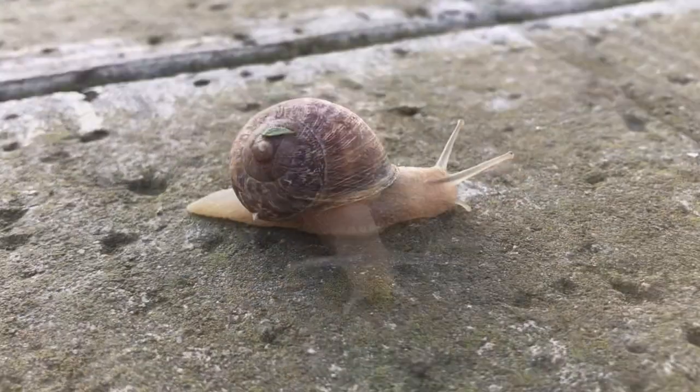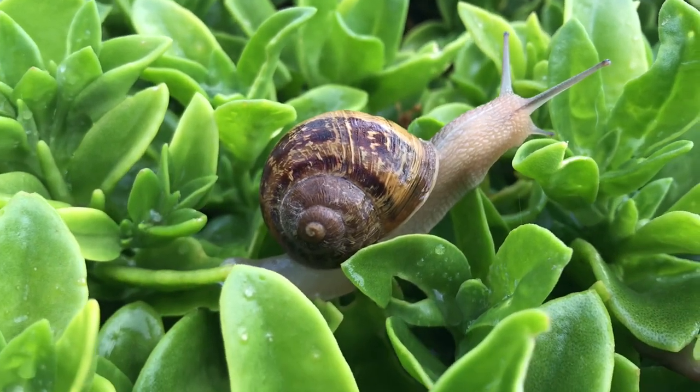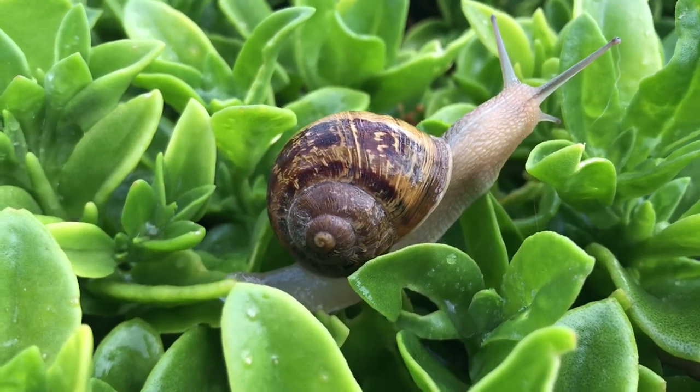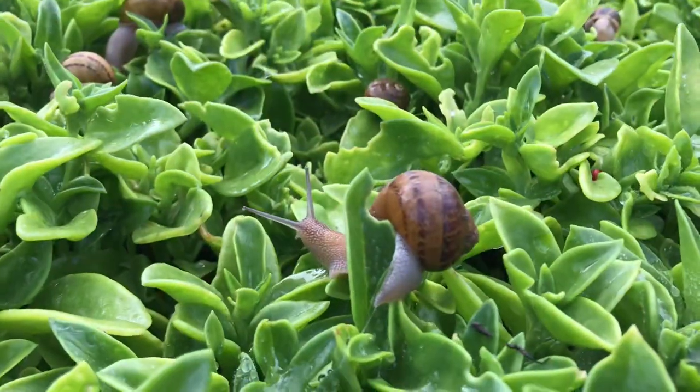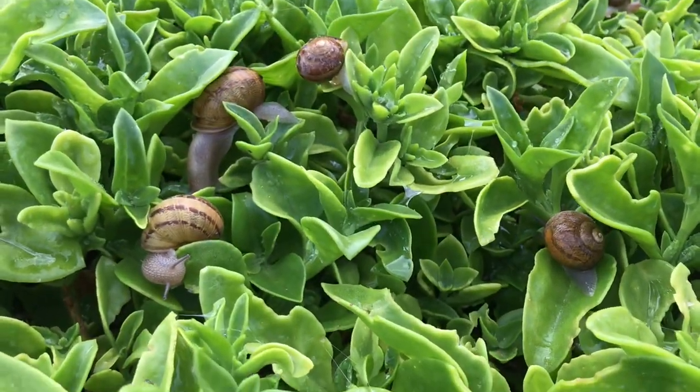Your own muscles work by tugging on your bones, but mollusks don't have bones. Instead, a gastropod's muscle coils around its blood-filled tissues. By squeezing these, it can twist, curl up, or extend its body.